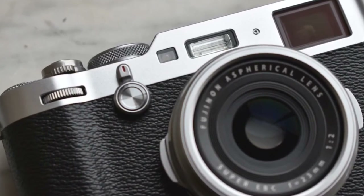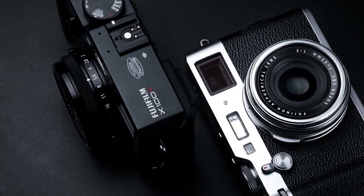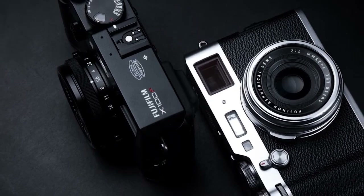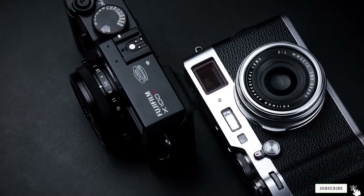In the evolved version, you'll also find the hybrid viewfinder that can switch between optical and electronic views. Overall, the camera feels great and is a joy to use, so if you get the chance to try it out, we highly recommend that you do.